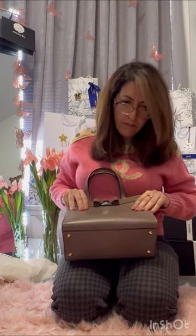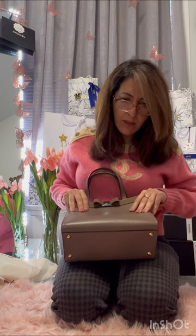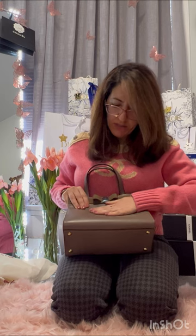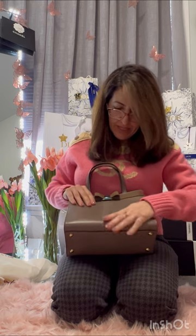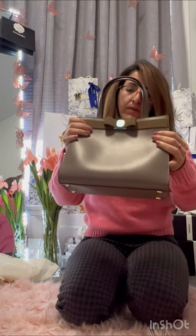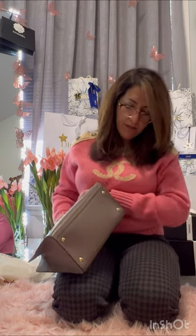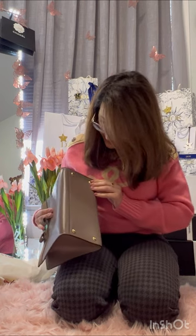I want to say this is llama skin but I'm not sure — it is so soft, which is why I'm suspicious. It does have a texture; I'll take close-up videos so you can see it better. The texture actually helps so it doesn't scratch as easily. It's lovely.